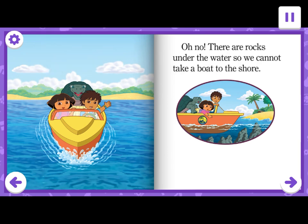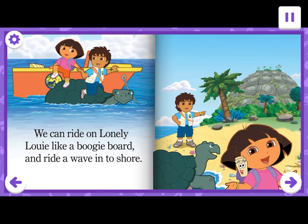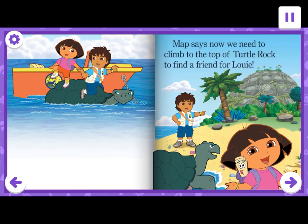Oh no. There are rocks under the water so we cannot take a boat to the shore. How can we get to the island? We can ride on Lonely Louie like a boogie board and ride a wave into shore. Whee! We made it to Lost Island.